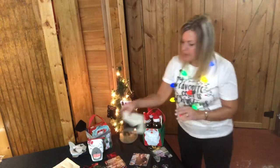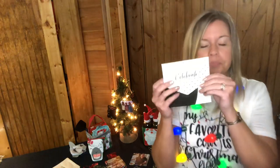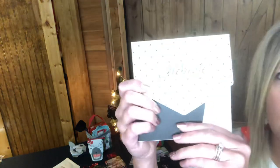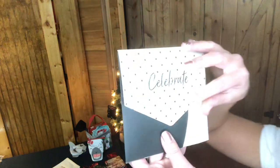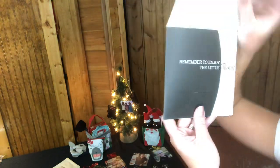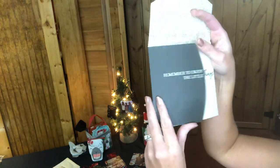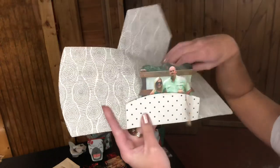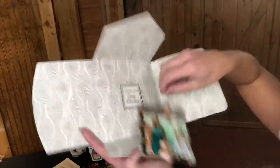We also have gifting envelopes for the ornaments — this one says 'Celebrate' and reads 'Remember to enjoy the little things — you'll come to realize they were the big things.' The ornament tucks right inside and then you open it up to reveal the photo ornament. It's a great gifting presentation.